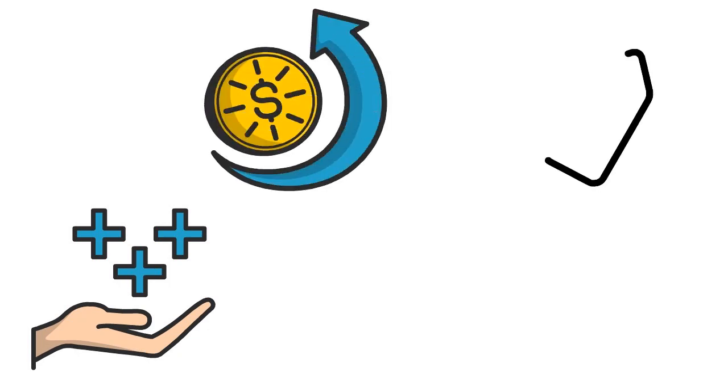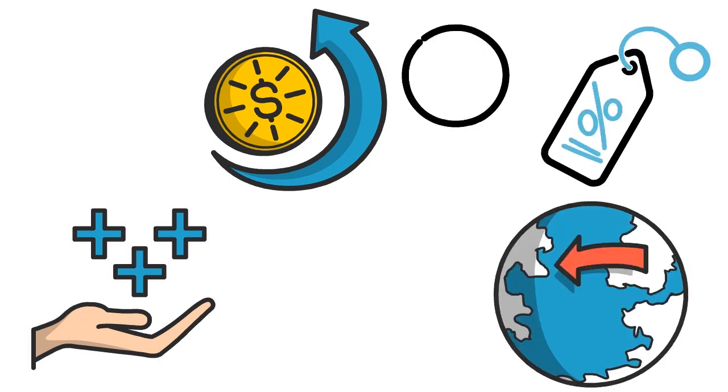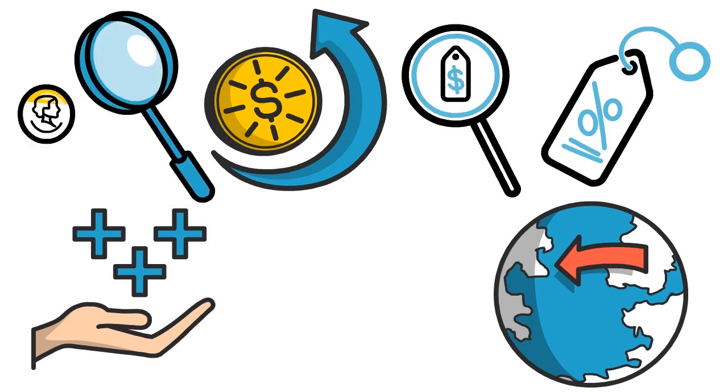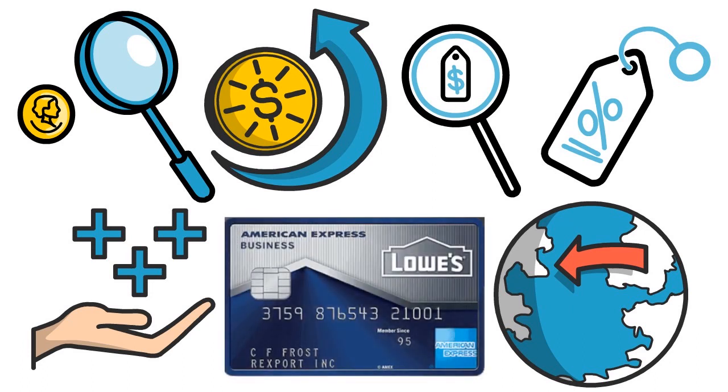The card is also great in terms of giving you discounts on Lowe's Pro Services. If you're familiar with Lowe's, you know they have pro services, and those can be costly depending on the state or location you're in. Having the ability to get discounts on those Lowe's Pro Services can be really valuable.